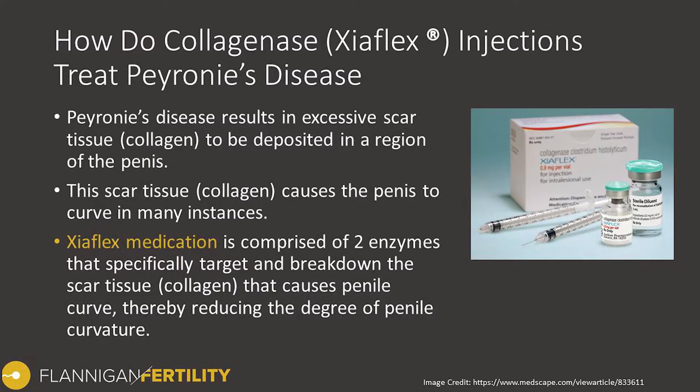So how does it work? Peyronie's disease is a result of excessive scar or collagen formation that's deposited in the outer membrane that contains the erectile tissue within the penis. The scar formation doesn't expand — it is not elastic — so when a man gets an erection, this section doesn't expand as much as the other side of the penis, often resulting in a curvature or other forms of deformity.